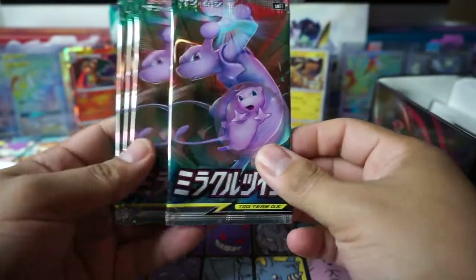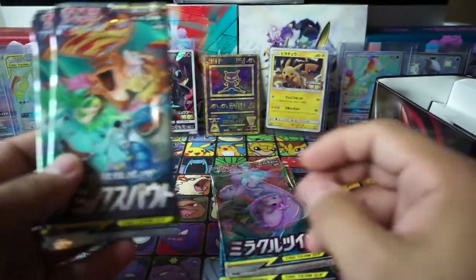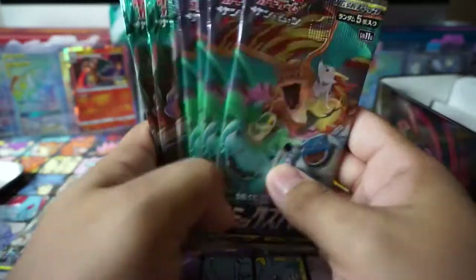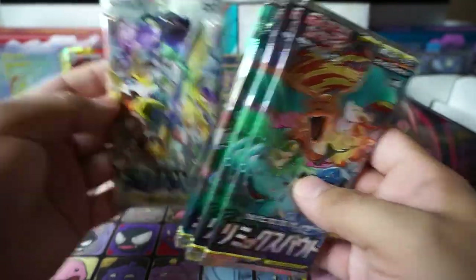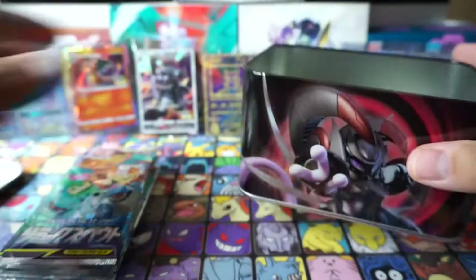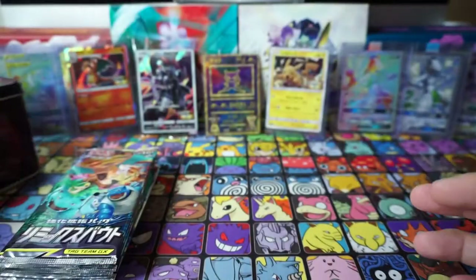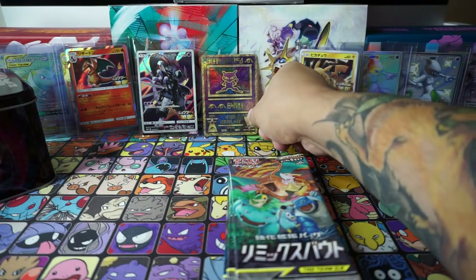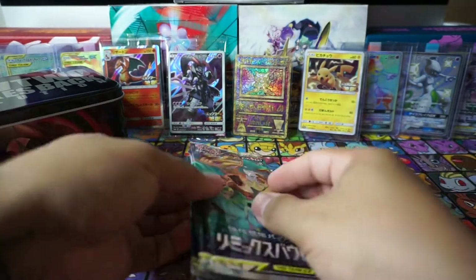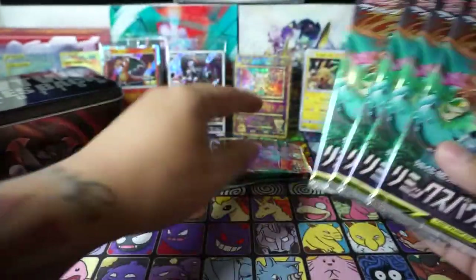That's that, and then the rest of the tin — we get one, two, three, and four Miracle Twin packs, and then one, two, three, four Remix Bout packs. We're definitely gonna open all these packs up, and I guess we can save the Dream League one for last. That is the tin — it's a pretty nice-looking tin to store the cards in, keep that for the collection.